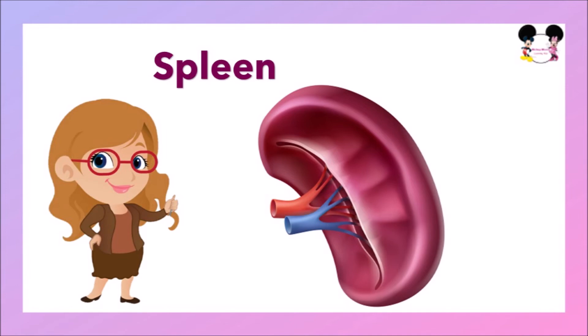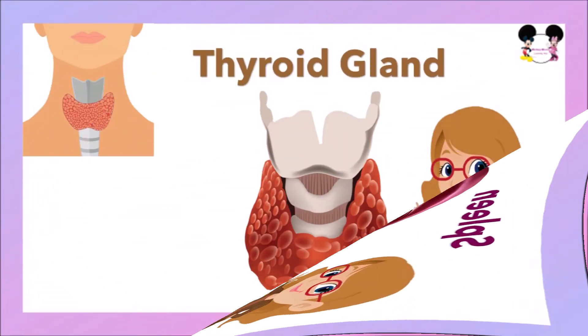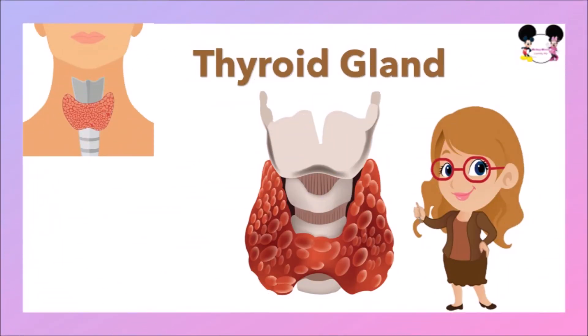The next internal organ is the spleen. The spleen helps to fight invading germs in the blood. It controls the level of blood cells, filters the blood, and removes any old or damaged red blood cells. The next internal organ is the thyroid gland. It plays a major role in the metabolism, growth, and development of the human body. It helps regulate many body functions by constantly releasing a steady amount of thyroid hormones into the bloodstream.